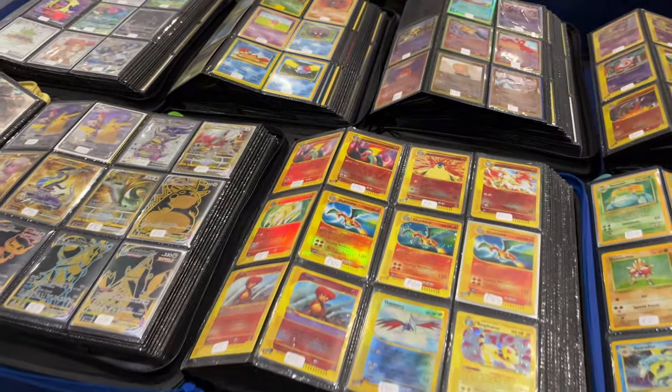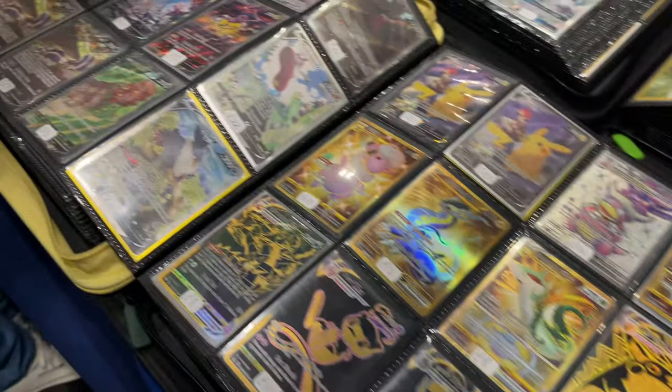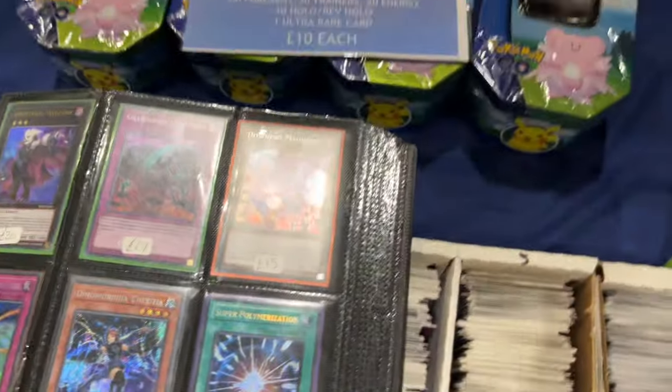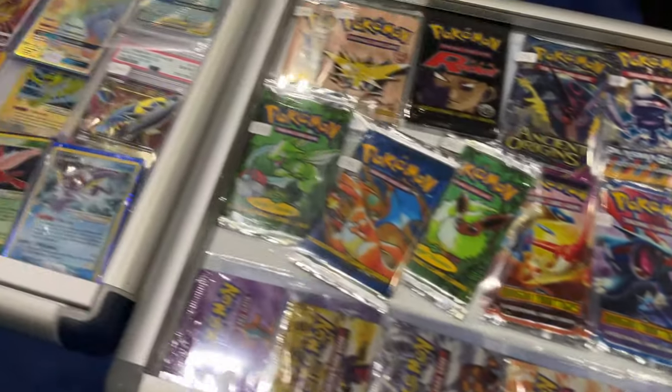Starting off with Infinity Collectibles and Beyond! You can tell they sell Pokémon cards — it's pretty obvious from the pictures. Some of these I actually still need for the Lost Origin set, so I will be having a look tomorrow and probably buying some of them.